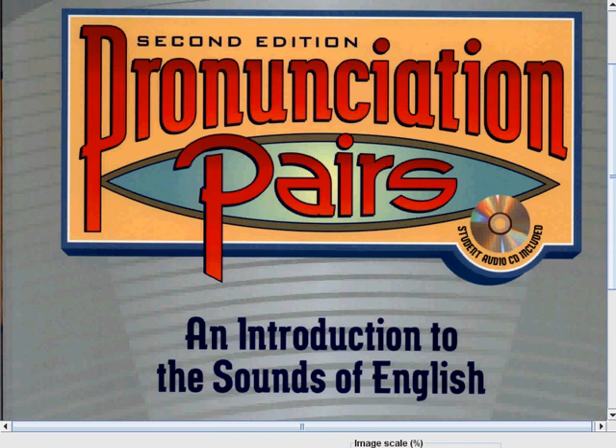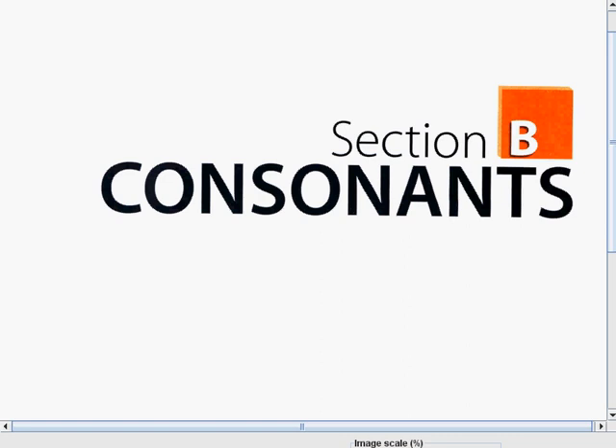So to you guys, thank you so much! I know you're very interested to know what would be our first consonant sound for today. So let's cut this introduction. Don't forget to grab your pen and paper because we will start our lesson now. Today, we will start to talk about section B, consonants.